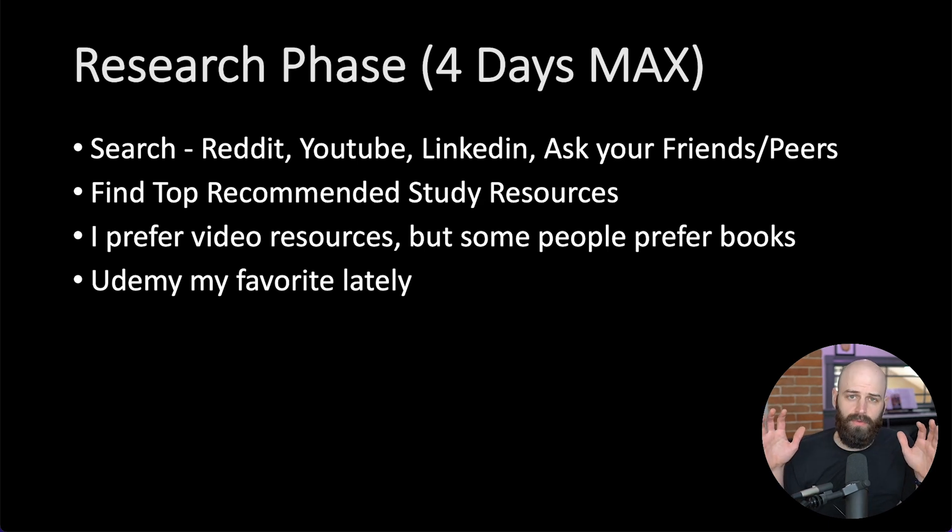The first thing you're going to want to do is a little bit of research. Don't jump right into the very first course that you find. In order to do this efficiently, we want to make sure that we're only using the best resources for whatever certification you're going after. Give yourself a time limit here — do not spend more than four days in the research phase. If you find yourself a week into the research phase, you just need to schedule the exam and move on. I usually search Reddit, YouTube, LinkedIn, ask some friends, and try to identify a trend — like take this course by this person on Udemy.